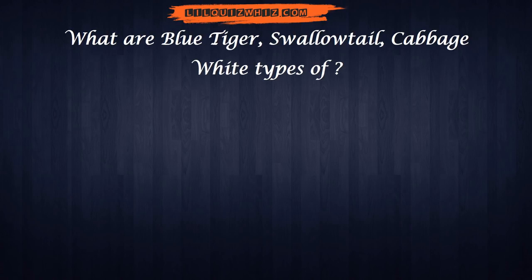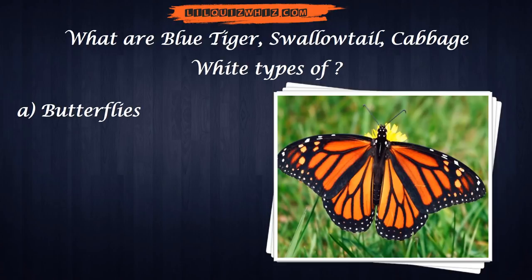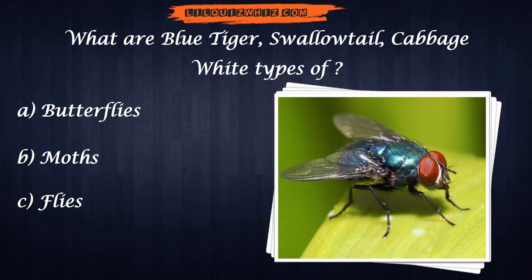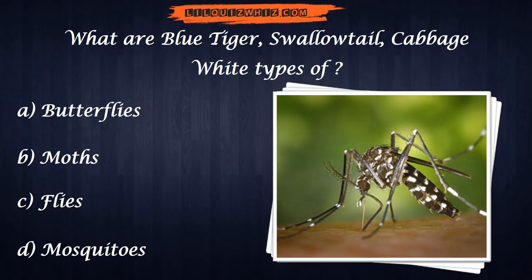What are Blue Tiger, Swallowtail, and Cabbage White? What types of — A. Butterflies, B. Moths, C. Flies, or D. Mosquitoes?